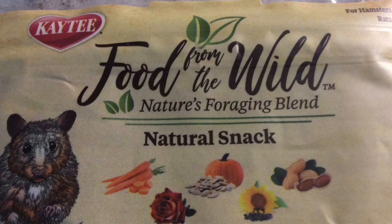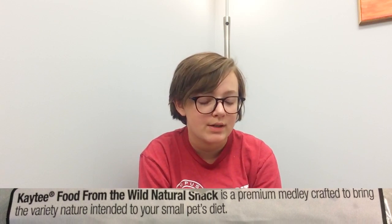The last thing I got is the KT Food from the Wild Nature's Foraging Blend Natural Snack. It has an interesting picture of a hamster on it. It says KT Food from the Wild Natural Snack is a premium medley crafted to bring the variety of nature intended to your small pet's diet. It has carrots, pumpkin seed, peanut, rose petal, and sunflower seed — this looks really cool and I'm excited to see what they think. The bowl was $1.29, and the Food from the Wild I think was around $3.